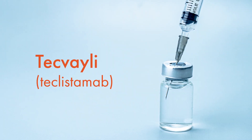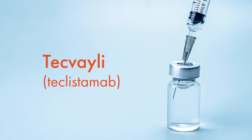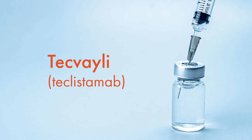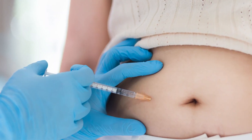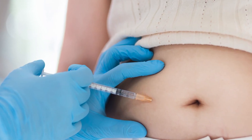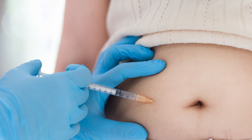Teclistimab, known by the brand name Tecveli, was the first bispecific antibody approved for the treatment of multiple myeloma. Tecveli is a BCMA-directed CD3 T cell engager that is given as an injection under the skin.